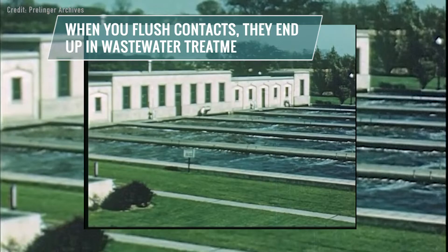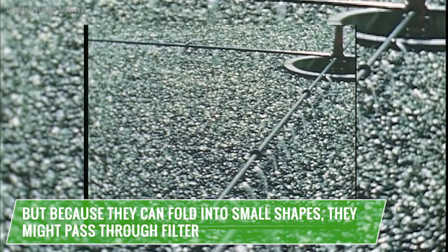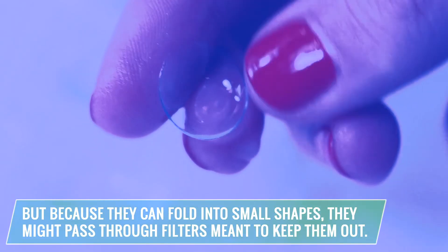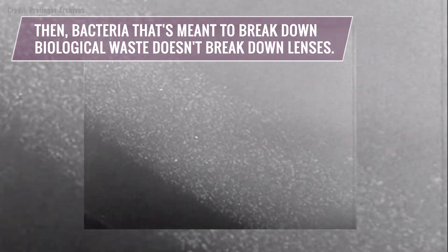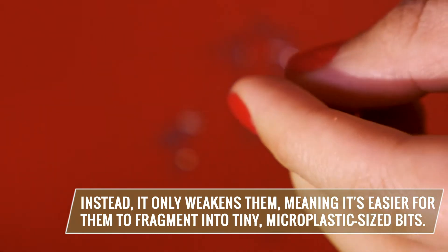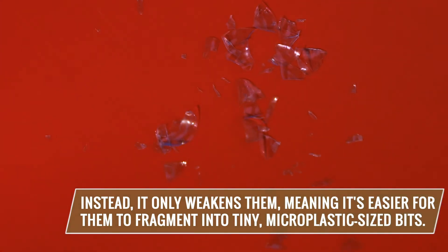When you flush contacts, they end up in wastewater treatment plants. But because they can fold into small shapes, they might pass through filters meant to keep them out. Then, bacteria that's meant to break down biological waste doesn't break down lenses. Instead, it only weakens them, making it easier for them to fragment into tiny microplastic-sized bits.